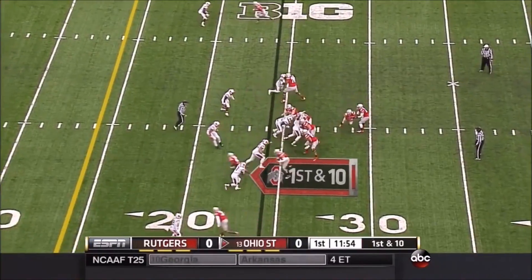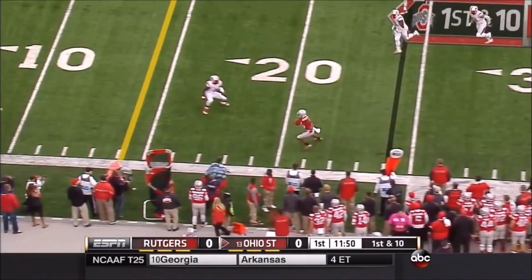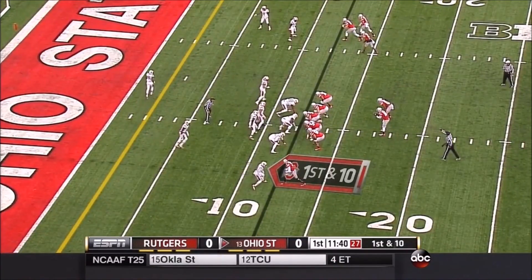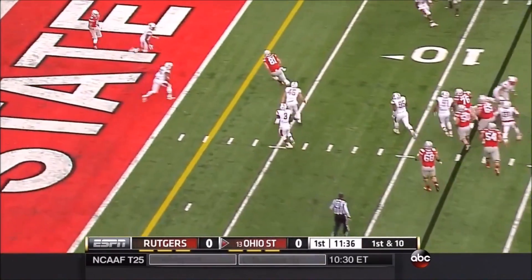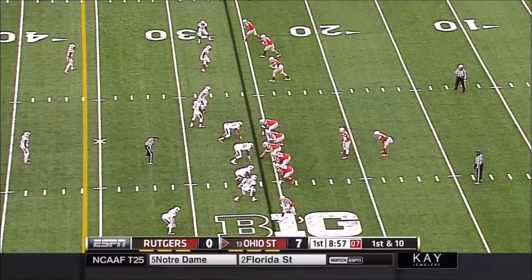First and 10 from the Rutgers 24. Play-action pass, he swings it out to Elliott — the man to whom he faked. Rutgers is first in the Big Ten with 24 sacks, but Ohio State is playing at a faster tempo this year and caught Rutgers not ready to go. It's a touchdown.